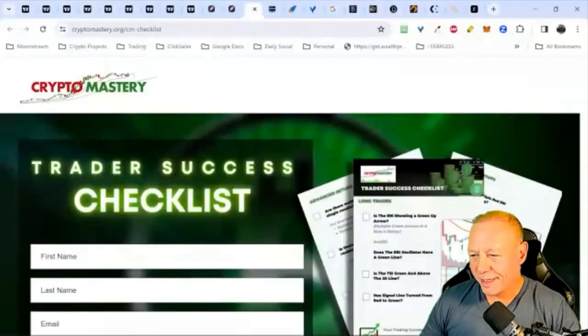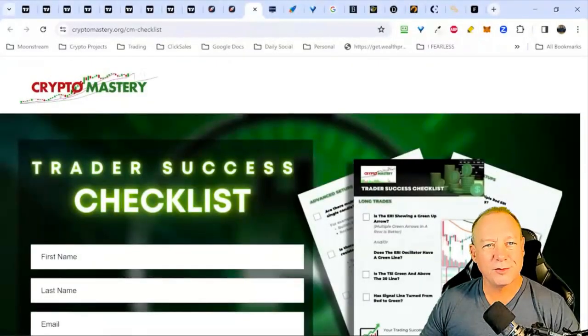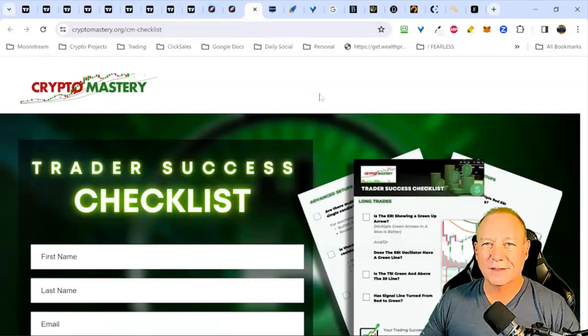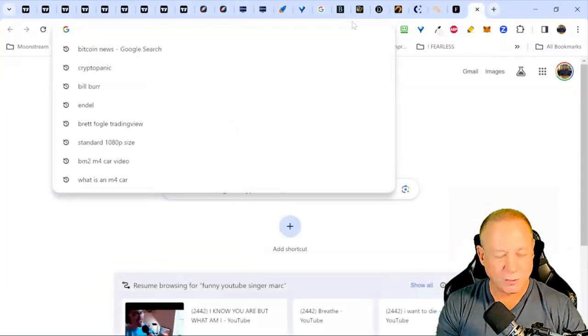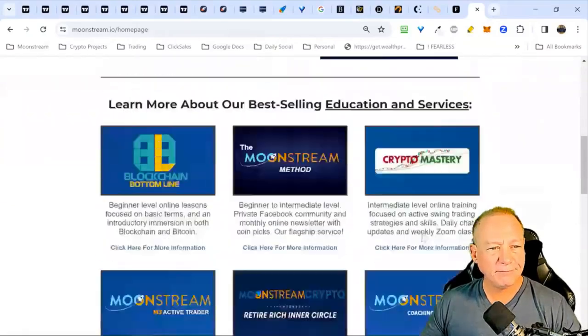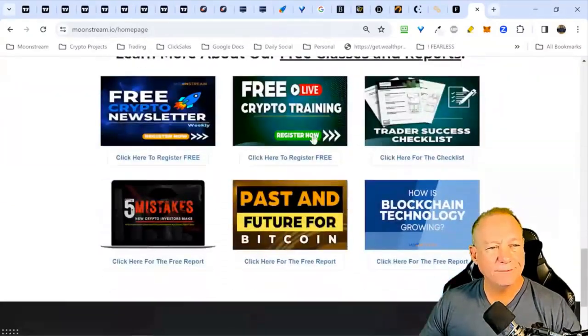Welcome everybody. This is Brett Fogel here with Moonstream Crypto and this is our weekly crypto mastery class. We will be going over the crypto trader success checklist today. As part of our weekly routine, we're going to unpack some news and look at some charts. If you'd like to get a free copy of the trader success checklist, you can do that at moonstream.io. Down at the bottom you can sign up for these weekly classes and also the trader success checklist, as well as our weekly newsletter on the left-hand side.